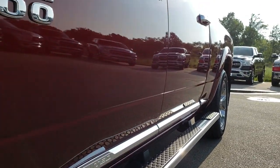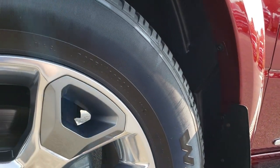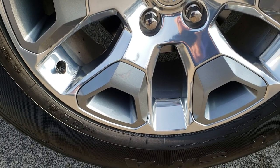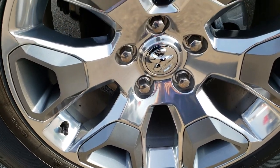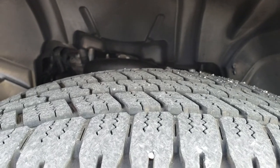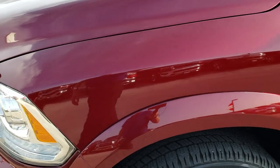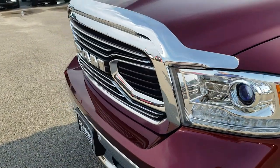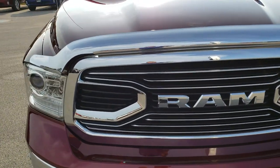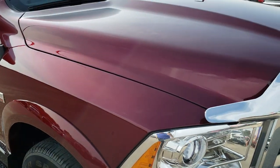You have the wheel-to-wheel side steps. You can see that it is indeed a Laramie Limited package. It comes with the polished alloy rims with the painted pockets, and the Goodyear Wrangler 275/60R20 tires with about half the tread left. The Laramie Limited is the highest trim level you can get on these Rams for this body style. The Laramie Longhorn is similar but just a little bit different.